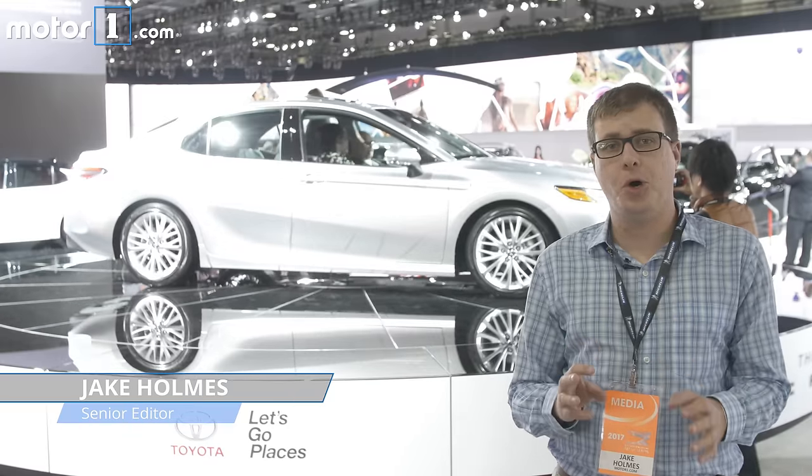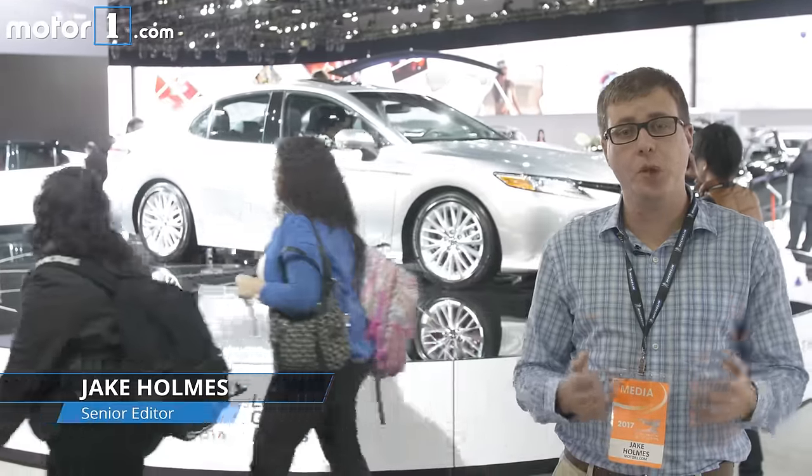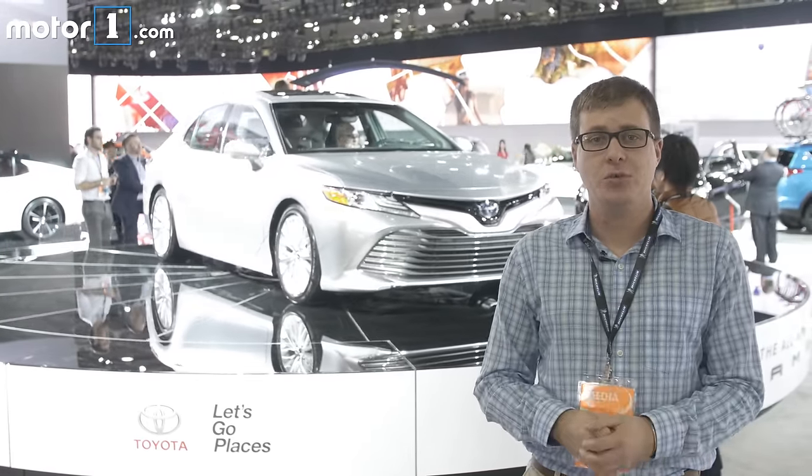The Toyota Camry is hugely popular. Since the 1990s, it's always been one of the United States' most popular cars. In fact, they sell more of these things per year than some car makers sell of their entire lineups. So it's not an overstatement to say that the introduction of this, the all-new 2018 Toyota Camry, is a really, really big deal for the company.